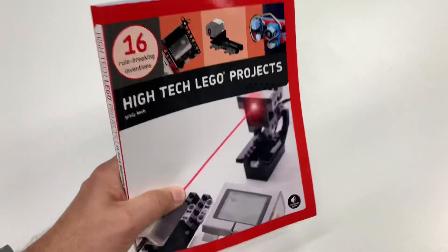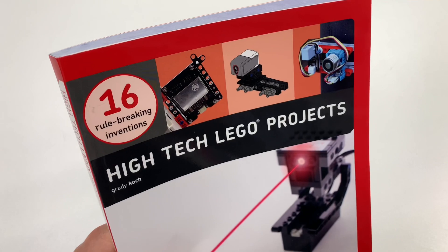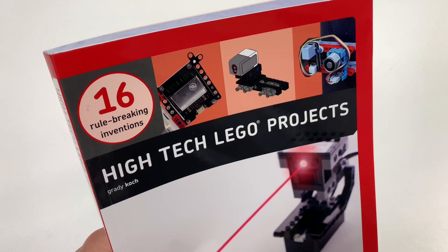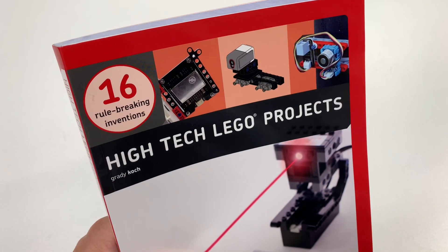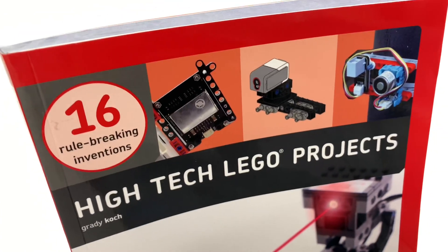Thank you for writing this book. I hope this is something that you'll find interesting. Again, this is not for your amateur Lego builders. This is for people that are willing to get out the soldering iron, the cutters, and to drill holes in your bricks and things like that — it's pretty neat. So thank you. Don't forget to subscribe. See you in the next video. Briggsar.